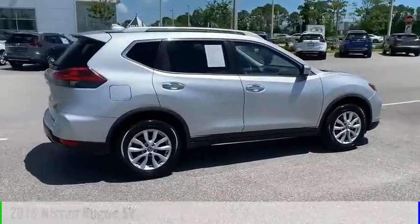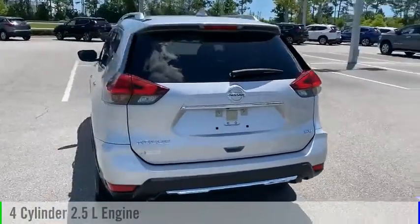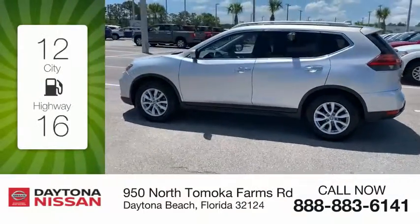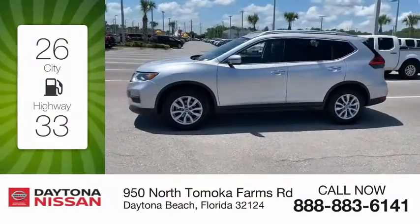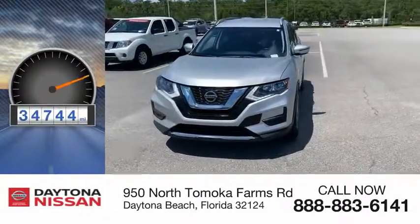This vehicle is powered by a front-wheel drive, 4-cylinder, 2.5-liter engine, and comes with a continuously variable transmission. Great fuel efficiency saves you money by requiring fewer trips to the gas station. This vehicle has less than 35,000 miles.